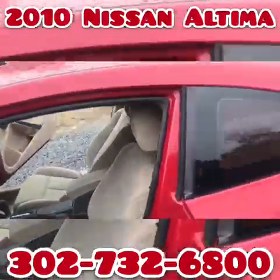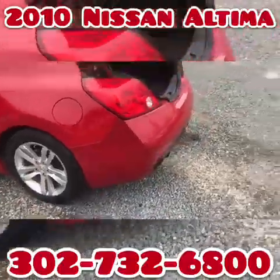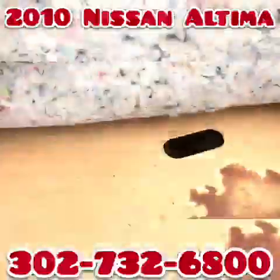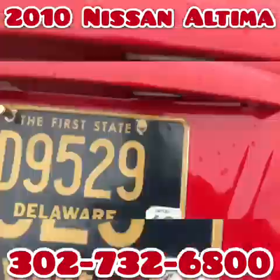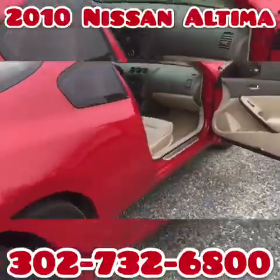It is a nice looking car. It has a nice set of matching radials and a pretty good sized trunk with a good size spare. It's just a really good looking, really nice little sports car.